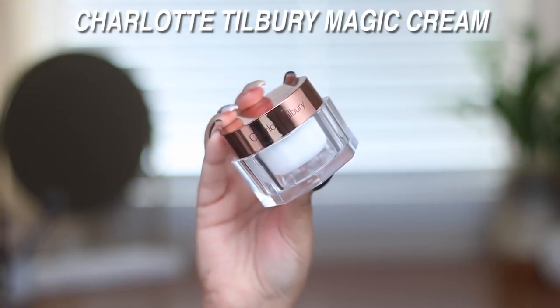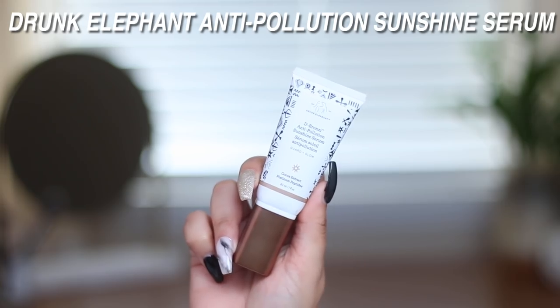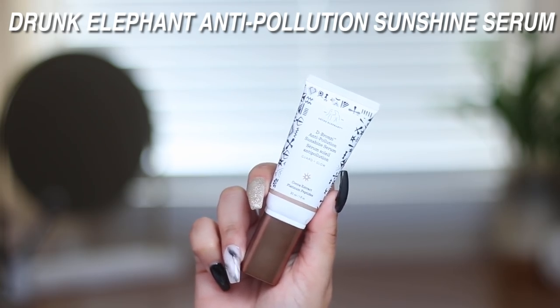First and foremost, I've been trying out a new moisturizer. I've been obsessed with the Tatcha water cream, but I want to give something else a try. I got this sent to me in PR — this is Charlotte's Magic Cream. It's like a hundred dollars. I'm also going to mix in a little bit of the Drunk Elephant anti-pollution sunshine serum, which guards and glows with coconut extract.